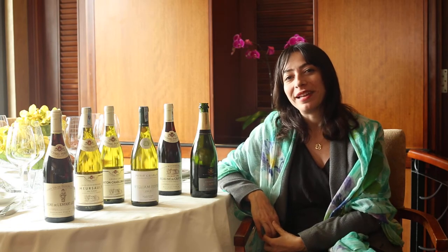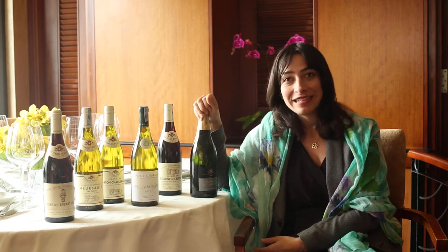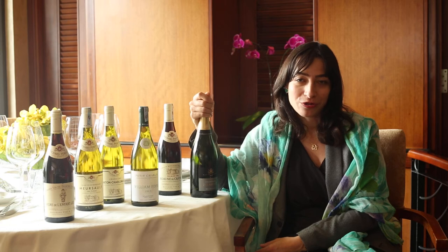Last night we had a very successful wine dinner at Reflections, and we went through a journey of the wineries owned by the Henriot family. It started with the Champagne that bears the name of the family: Henriot Champagne.